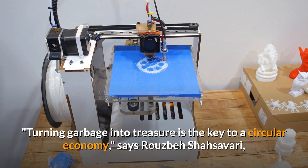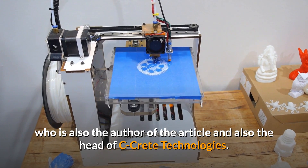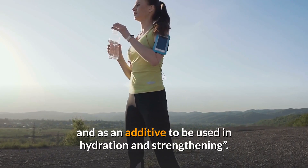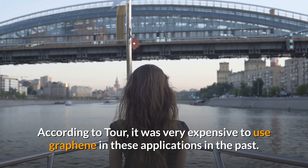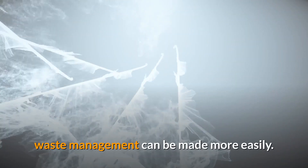Turning garbage into treasure is the key to a circular economy, says Roosbasha Savori, author of the article and head of SeaCrete Technologies. Here, graphene acts both as a 2D mold for cement and as an additive to be used in hydration and strengthening. According to Tour, it was very expensive to use graphene in these applications in the past, but thanks to the flash method, since these costs are greatly reduced, waste management can be made more easily.